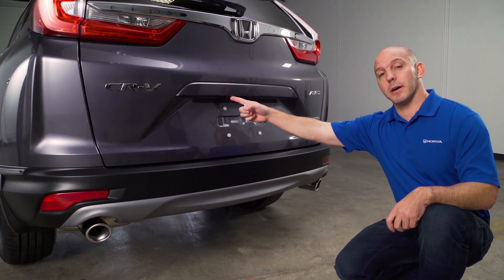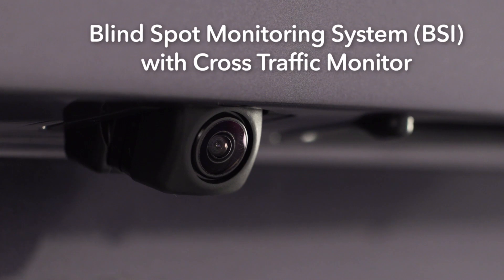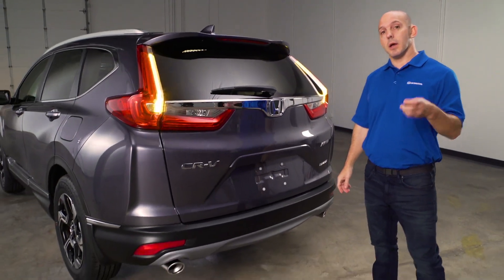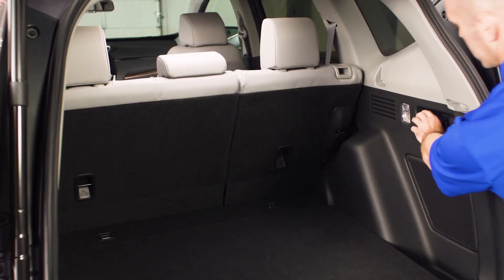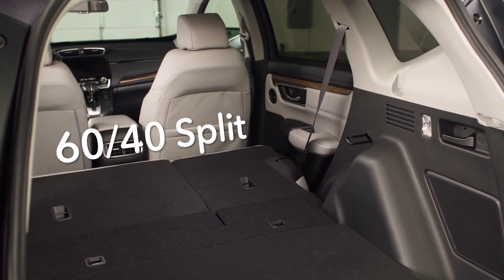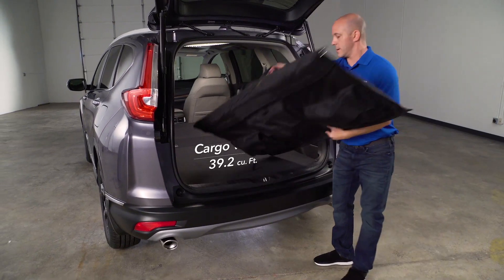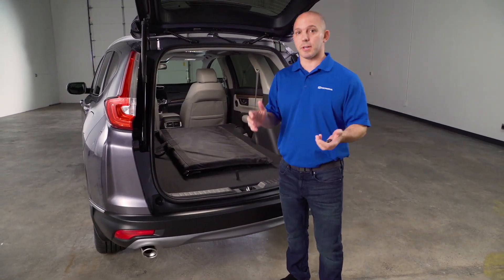Honda has a backup camera, but this year they added a multi-view camera with cross traffic monitoring. You can open up the rear easily using the key fob, but you can also press the button in the rear or there's a button inside. Once inside, Honda still has its 60-40 split, but now it folds flat so you can easily load longer items in. Plenty of cargo room, but that's just the beginning of the interior.